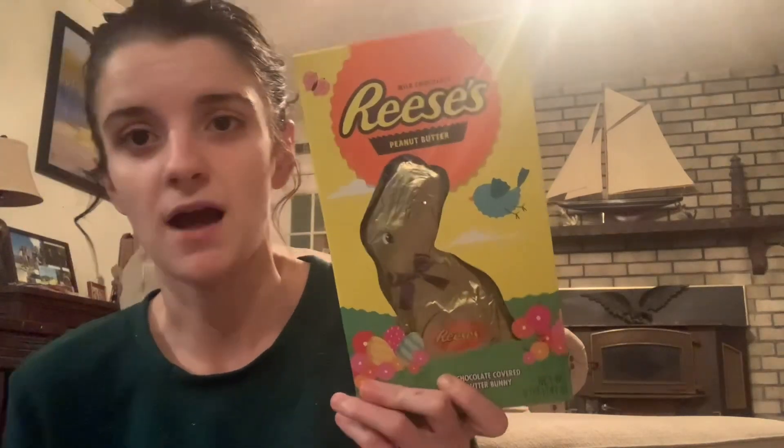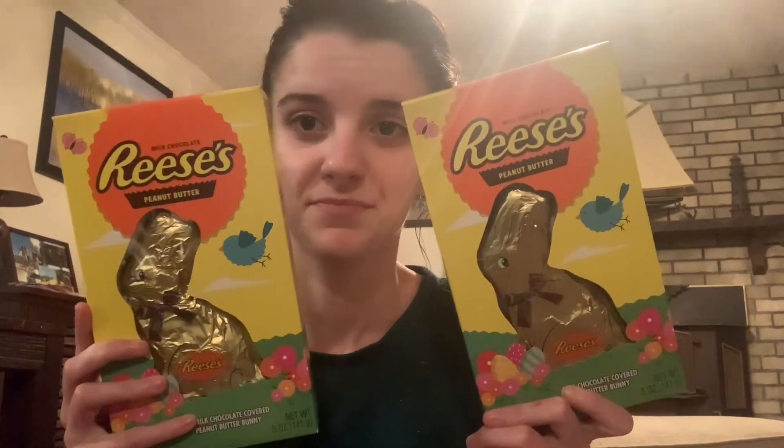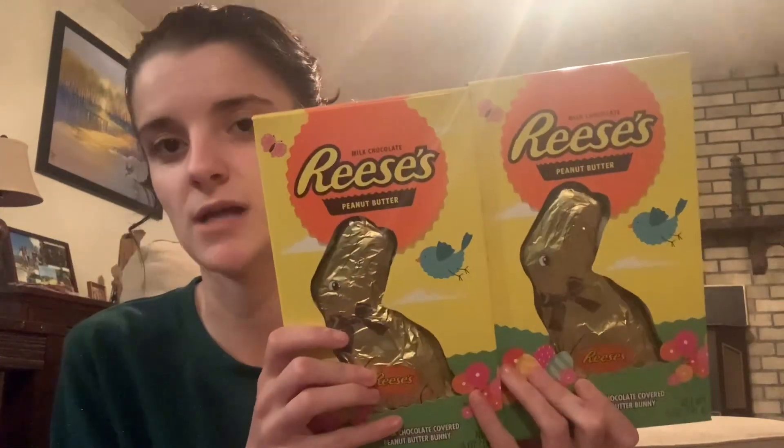Walmart and Target don't have their Easter candy out yet, so I'm still going to pick up some more. I don't do too much candy but I do like to put some in there, and both of my kids love Reese's peanut butter cups. Dollar Tree had these Reese's peanut butter bunnies for $5, so I picked up one for each of my kids. They're not huge, which I like — it's a good bit of chocolate but not as much as those giant Easter bunnies.